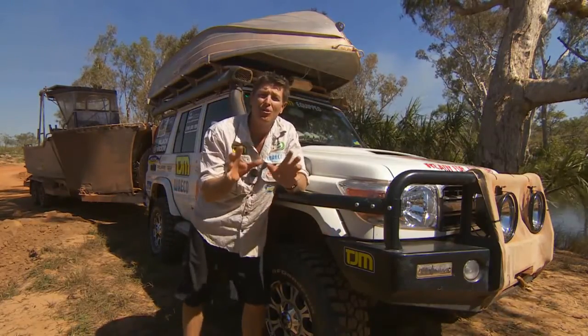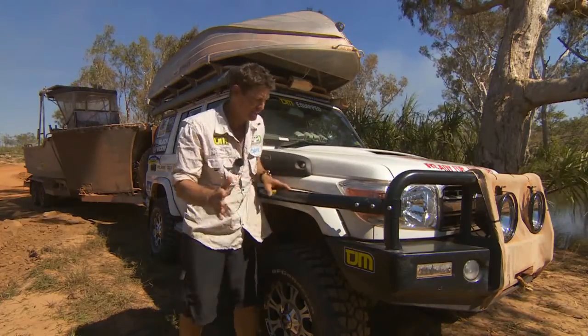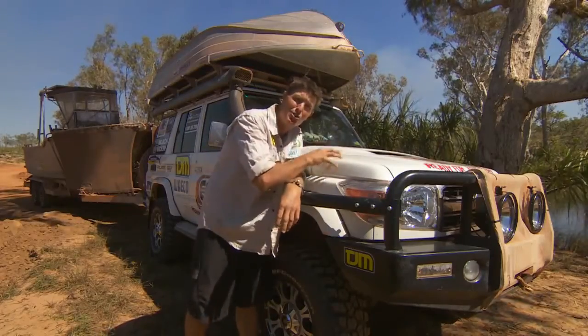Looks pretty good too, but the whole concept of the sidebar, or scrub bar as people know them, is scrub protection. Not to protect the scrub, but to protect your body panels.